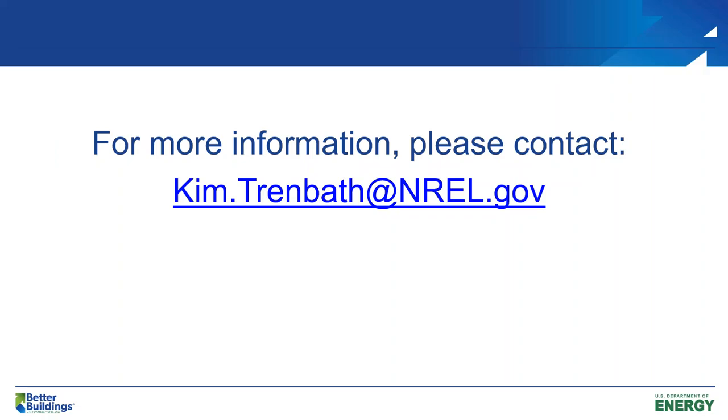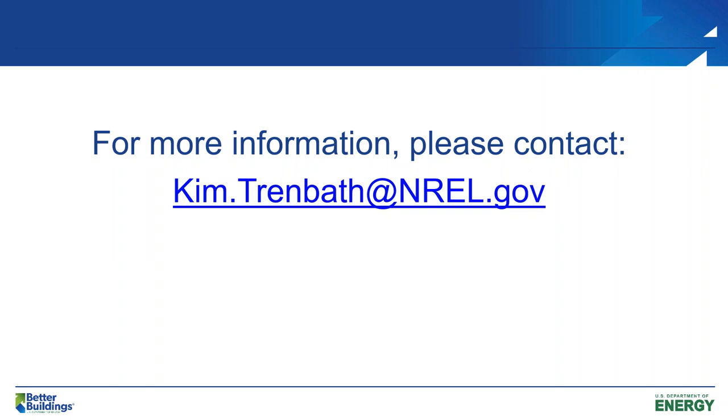We're at the top of the hour. If you have any additional questions, please email Kim at kim.trenbath@nrel.gov. Thank you for your attendance today, and thank you very much to our panelists and presenters — the information you provided has been extremely helpful. This video will be recorded and provided to everyone for future viewing, available on the PPL website. Hope everyone stays safe and has a wonderful rest of the week.